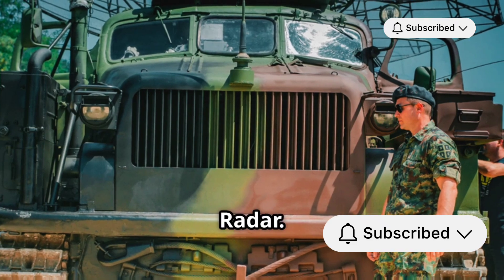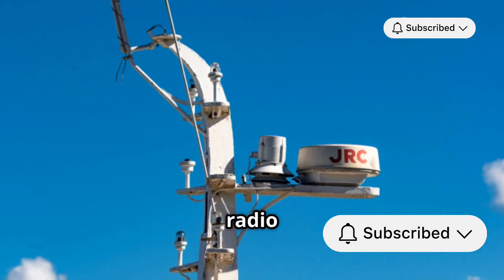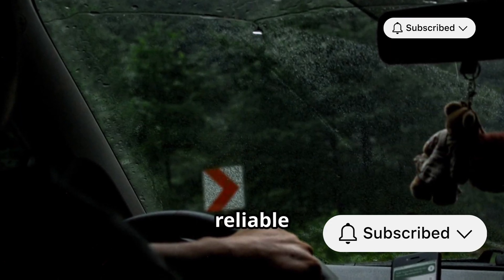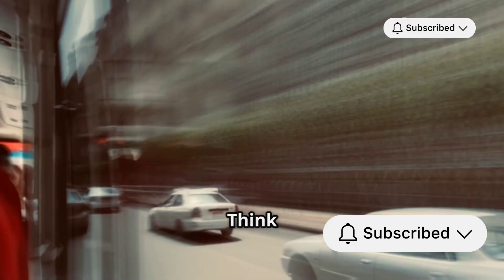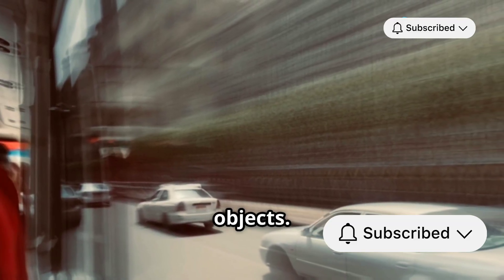Now let's shift gears to Radar. Radar, or Radio Detection and Ranging, uses radio waves to detect objects. Unlike LiDAR, radar is less affected by weather conditions, making it reliable in rain or fog. It can also detect objects at longer distances and measure their speed, which is crucial for highway driving. Think of radar as the car's ability to sense and react to fast-moving objects.